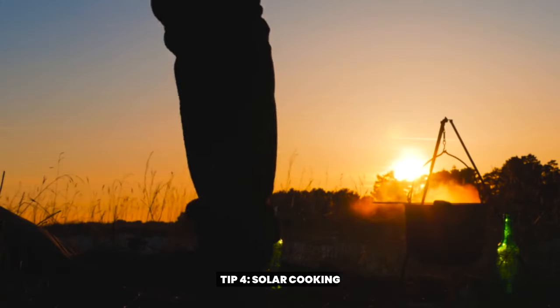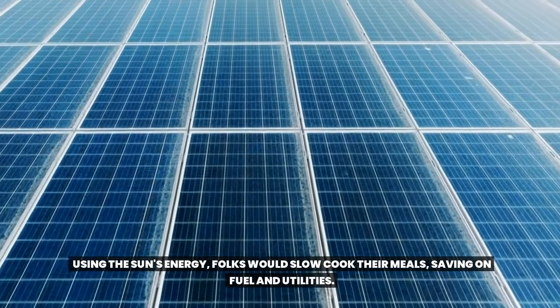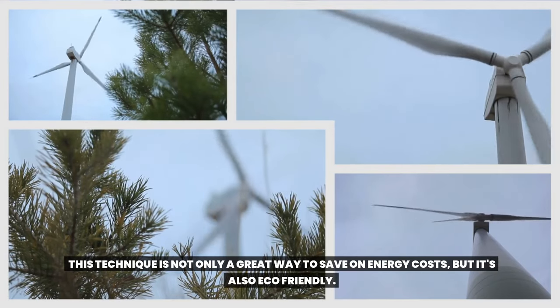Tip 4: Solar cooking. Here's something you might not expect from the 1950s — solar cooking. Using the sun's energy, folks would slow cook their meals, saving on fuel and utilities. This technique is not only a great way to save on energy costs, but it's also eco-friendly.